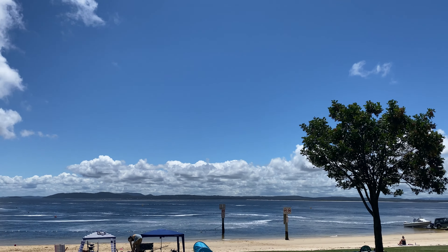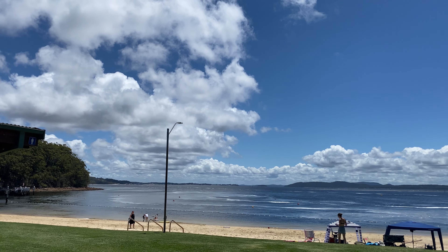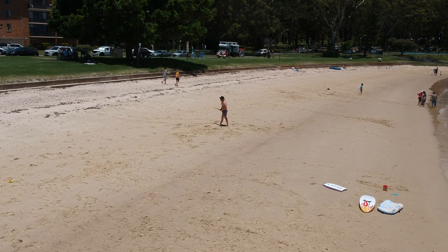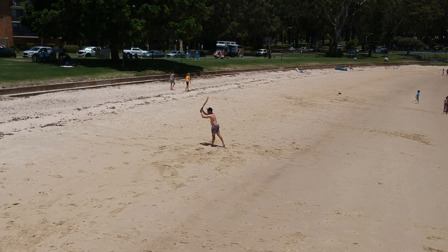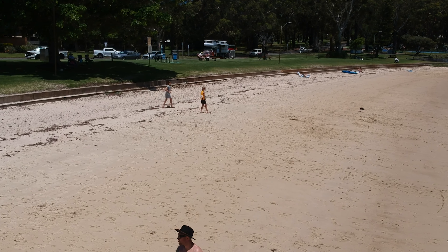We chucked a few meats on the barbie — got some chorizos, pork, lamb, and beef. It's a nice little cozy beach, so definitely a must-visit when you're in Nelson Bay.